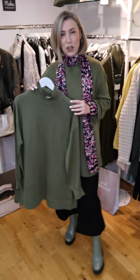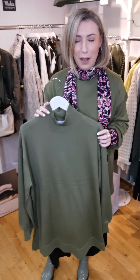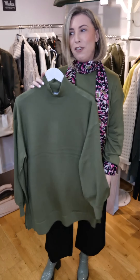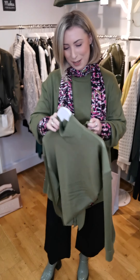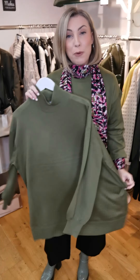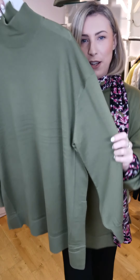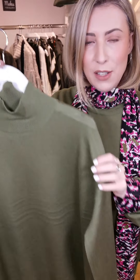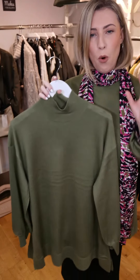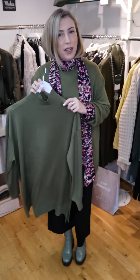In last week's Try On Tuesday, I was showing you all the grey items from Masai, and again those would work really well with these greens as well. So if you don't want to do black or brown, try it with grey. The Frala Knit consists of 100% wool — it feels like a merino wool, really fine weave, very soft but very warm, not overly warm, just perfect really.